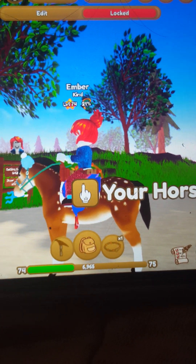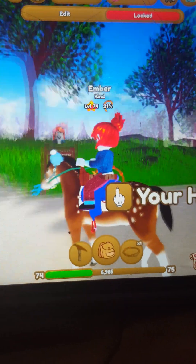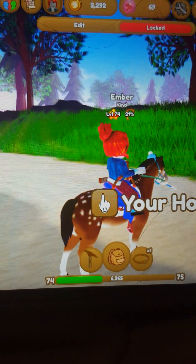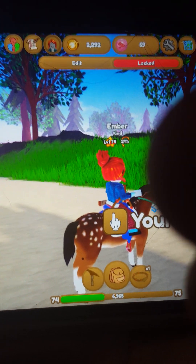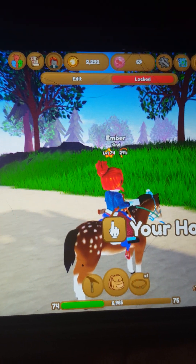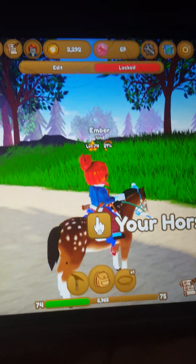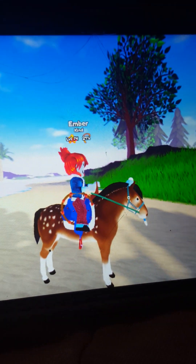I'm going to be doing an updated Wild Horse Island video - it's going to be like an update of all my horses. Don't mind this, it's because I'm broke right now because I co-breeded with one of my friends and then I had to buy like tons of girls potions. Okay, let's get started.